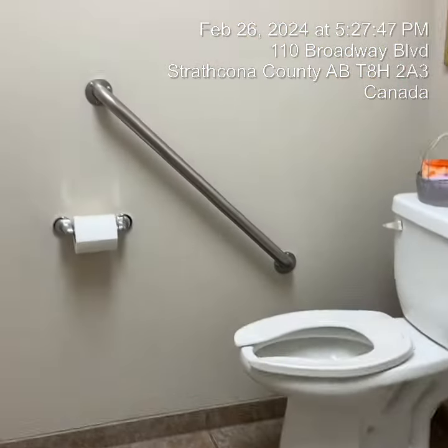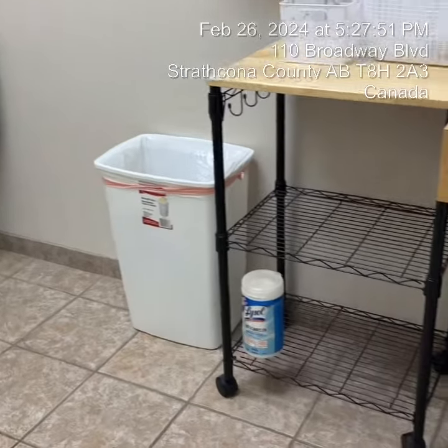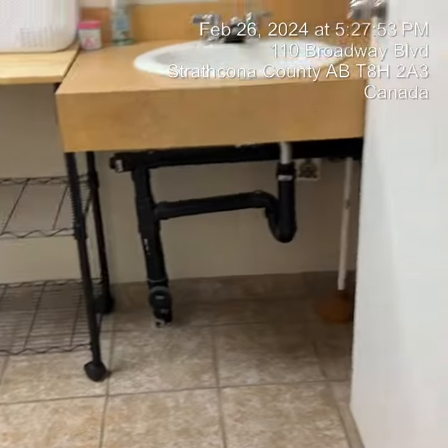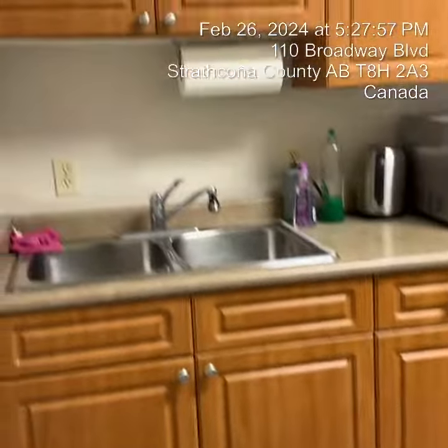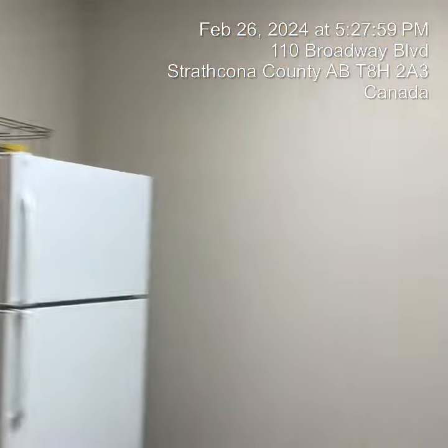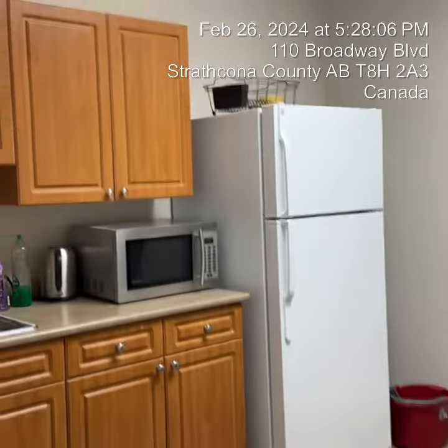Here is the public section for when clients come in. This is the kitchen area. You can put your own light lunch or utensils, anything you like to put in here as well.